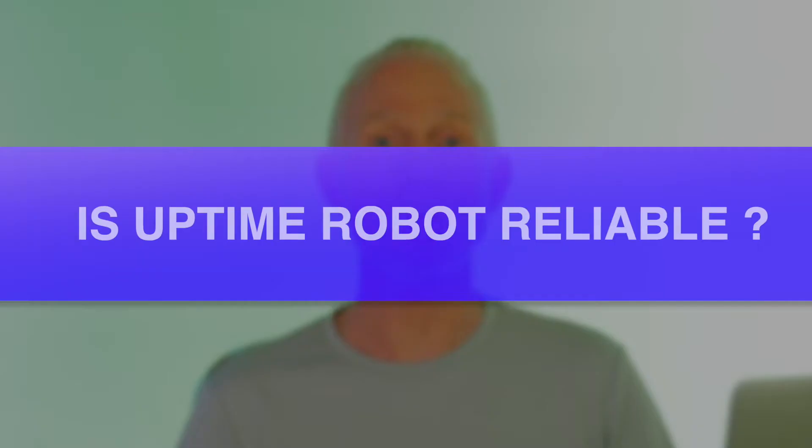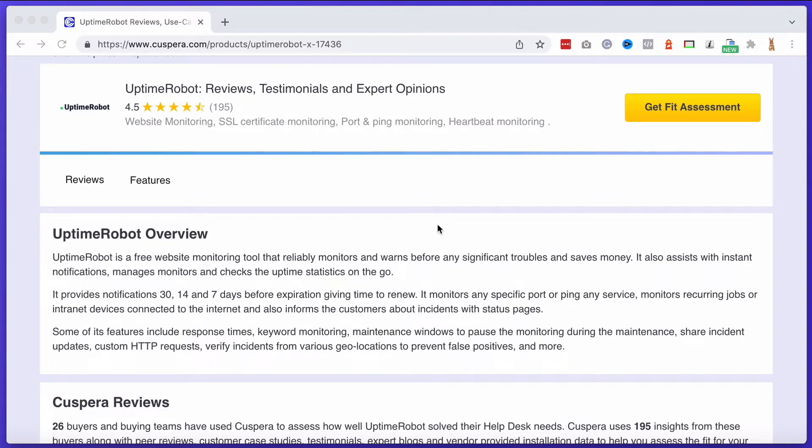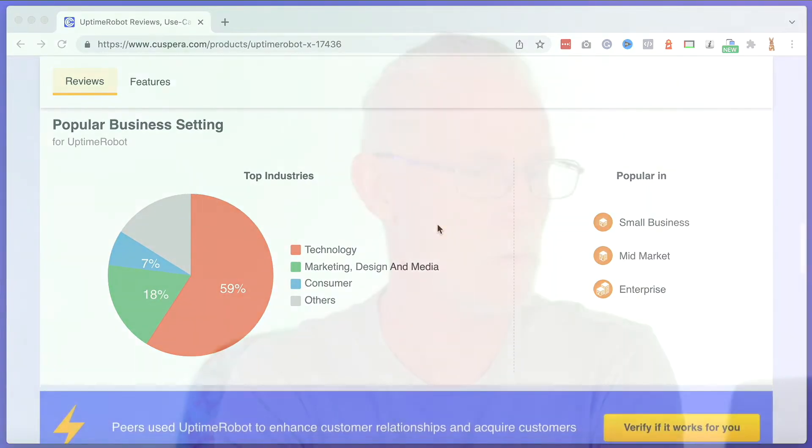Is Uptime Robot reliable? Is Uptime Robot worth it? Yes to both of these questions, but don't take my word for it. Let me dive in for a couple of minutes and I'll show you how Uptime Robot works and that it's super reliable. First off, let's check out the reviews on Uptime Robot over at Kaspera. As you can see, there are pretty good reviews — 4.5 out of 5 from 195 reviews — with a score of 4.54 for custom reports. So it's a legit software with some good to great reviews.